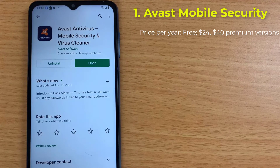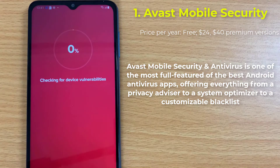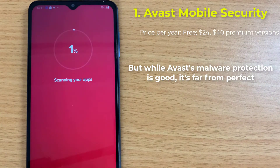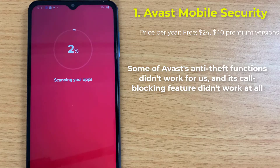Number 1: Avast Mobile Security. Avast Mobile Security and Antivirus is one of the most full-featured of the best Android antivirus apps, offering everything from a privacy advisor to a system optimizer to a customizable blacklist. But while Avast's malware protection is good, it's far from perfect. Some of Avast's anti-theft functions didn't work for us, and its call blocking feature didn't work at all. The free version's ads and constant nags to upgrade are annoying and intrusive.